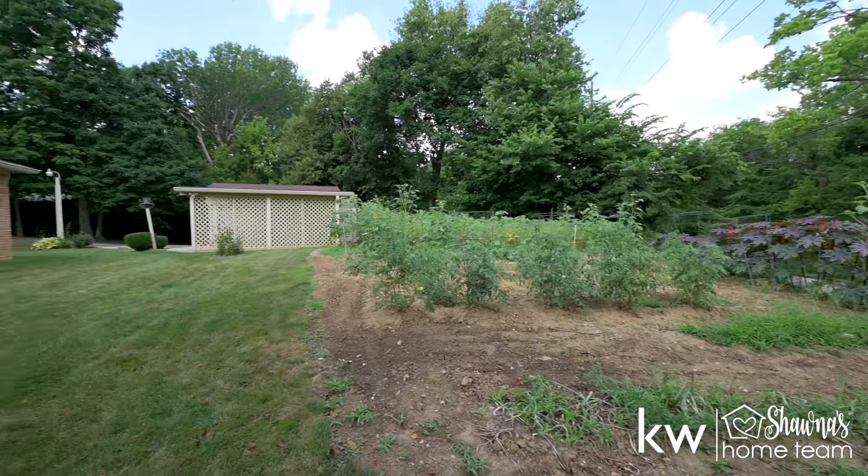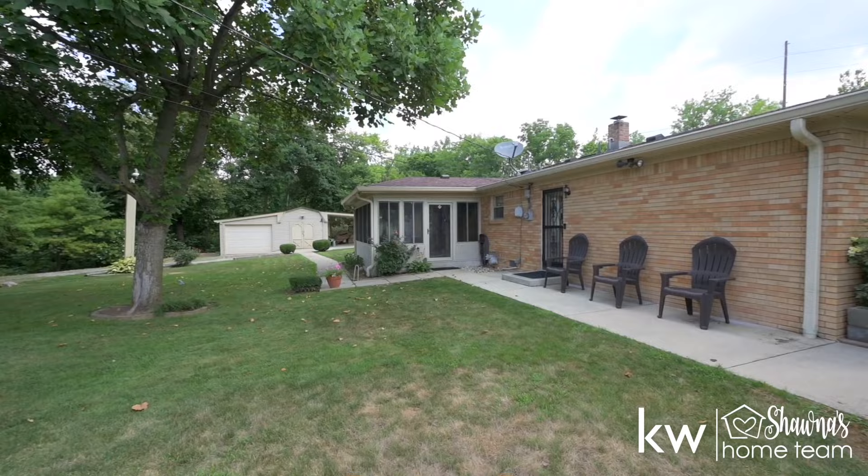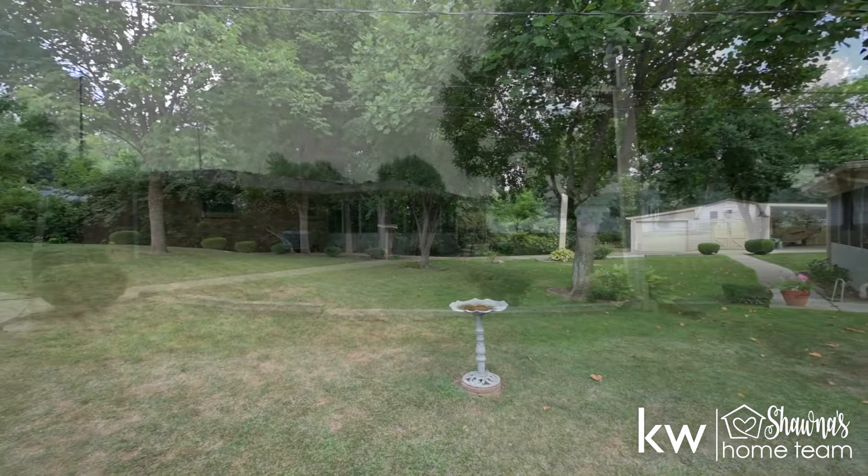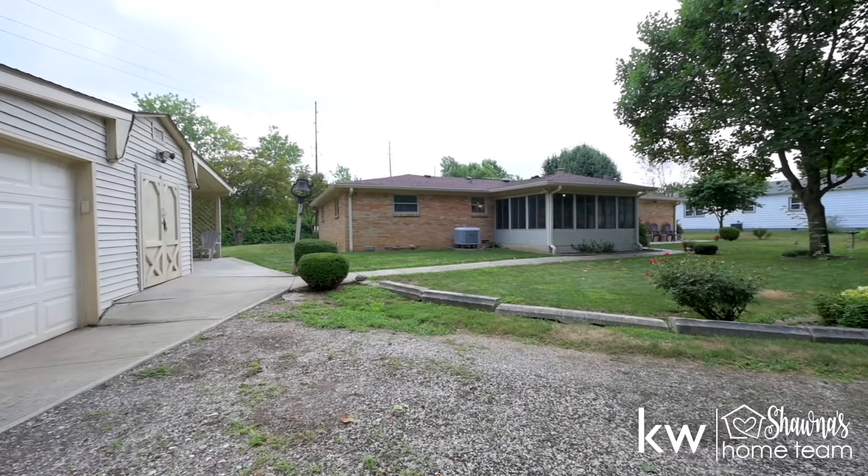There is plenty of room on the side for a great big garden, and best of all, you will never have any backyard neighbors — just plenty of trees, privacy, and a lot of space for your camper or your RV.